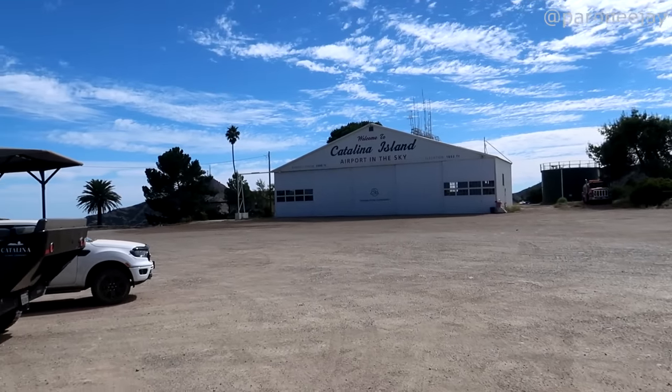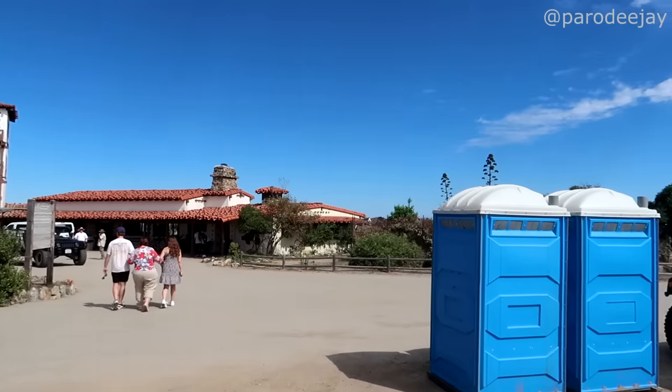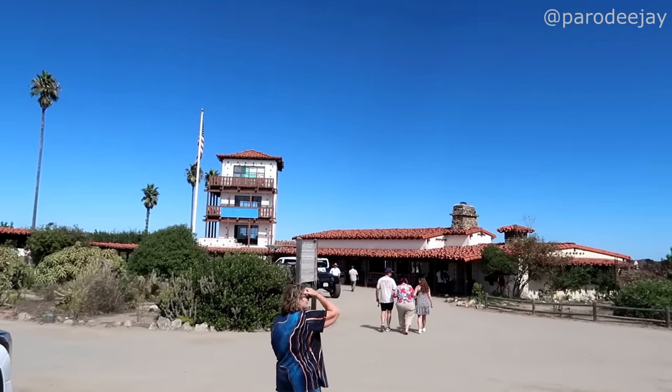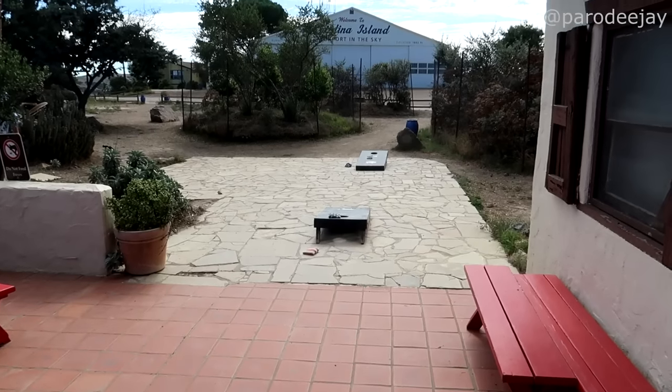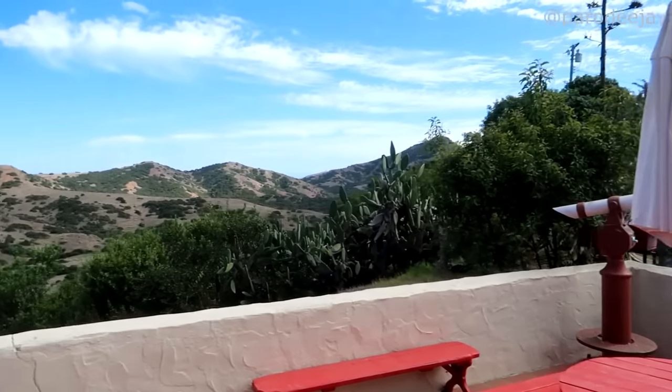We made a comfort stop here at Catalina Island Airport in the Sky. They have real restrooms - not just those restrooms, but real restrooms - and cookies and things. On the other side of this building, they've got a bar with cornhole and great views.